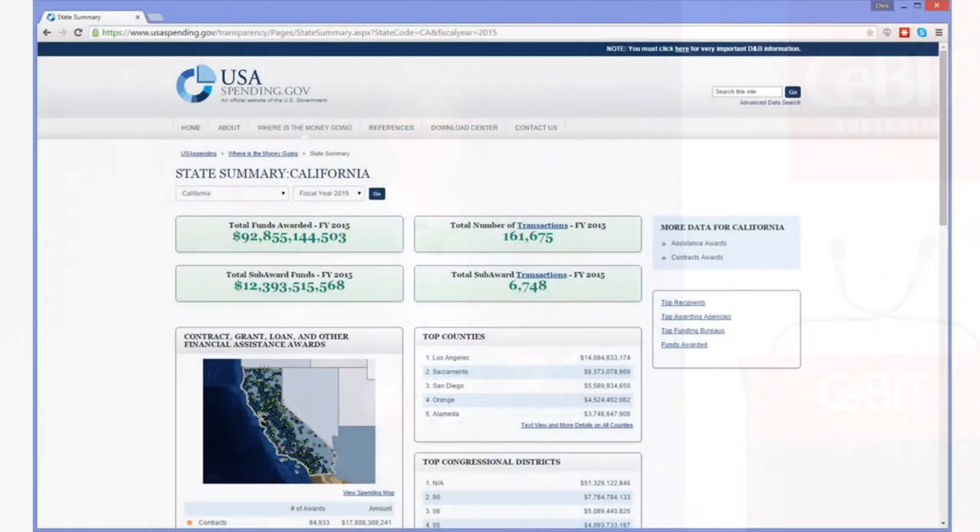It was a website called USAspending.gov, a very ambitious project. It was something that President Barack Obama, when he was a senator in Illinois, got through Congress — called the Obama-Coburn Act. The idea was to share how the government was spending every penny. We wanted to create a website where the public could go in and see how money was being spent by contract, by state, by company — and you'd be able to slice and dice $4 trillion of spending, consuming data from agencies directly to render intuitive visualizations of how money was being spent.